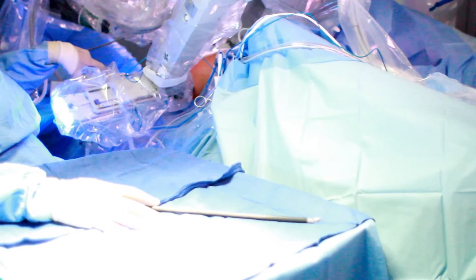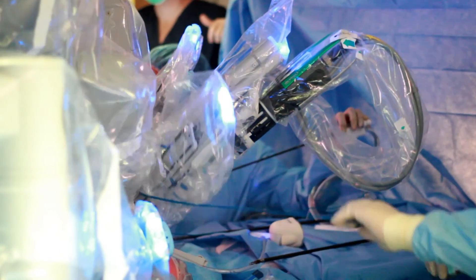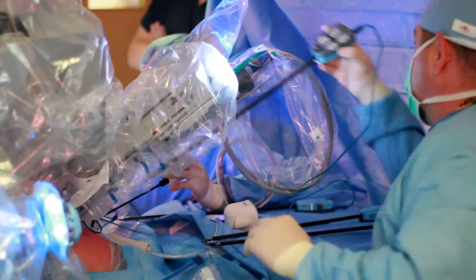It's very important when a patient is looking for a robotic surgeon to look for a surgeon with very good experience, because robotic surgery is relatively new for general surgery and many surgeons are not extensively trained, so the number of cases is not extremely high.